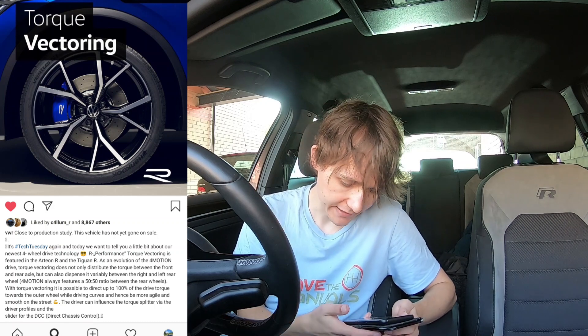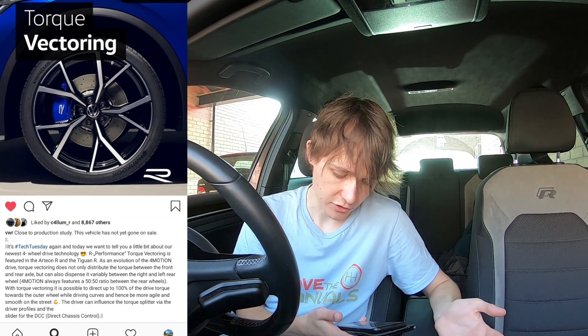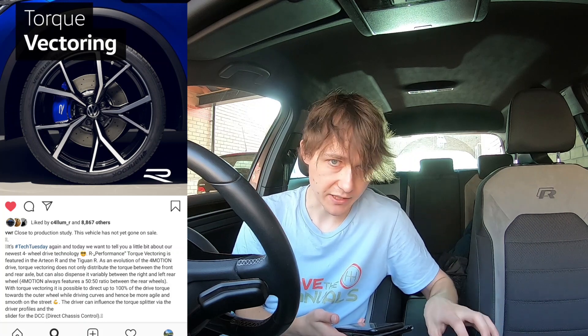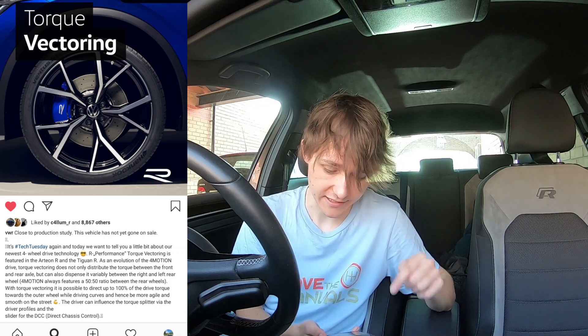They're basically changing the name of 4Motion to Torque Vectoring. This is brand new — it hasn't been something on the T-Roc R or even the Tiguan R. It's coming out on the Tiguan R and the Arteon R. We don't know too much about the Mark 8 Golf R, but I'm going to suggest that this system is definitely going to be in that. It would be really surprising if a Mark 8 Golf R didn't have this new technology.